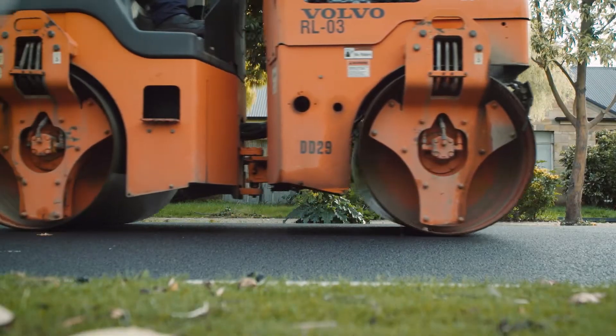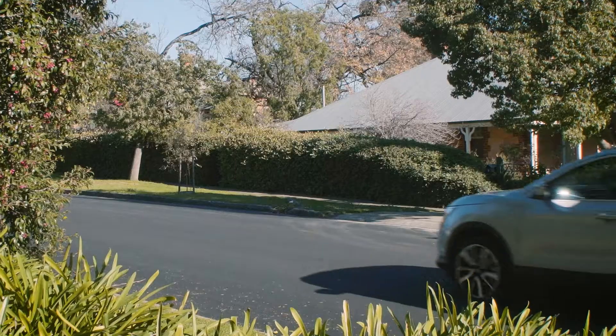We're really excited to be part of this innovative trial. We're using recycled tyres to create a longer lasting, environmentally sustainable road network.